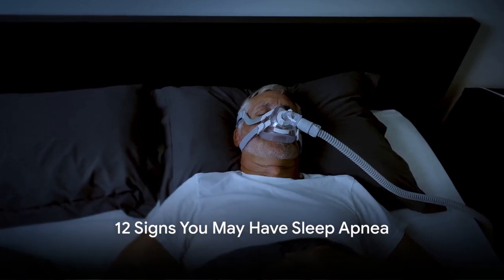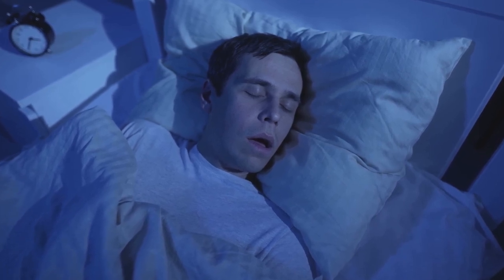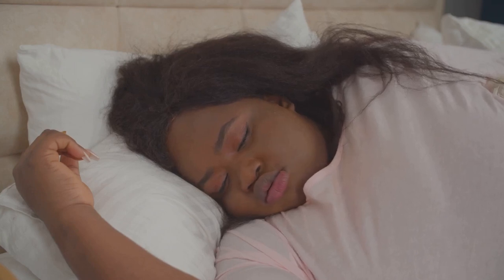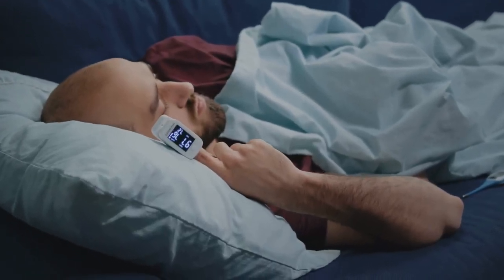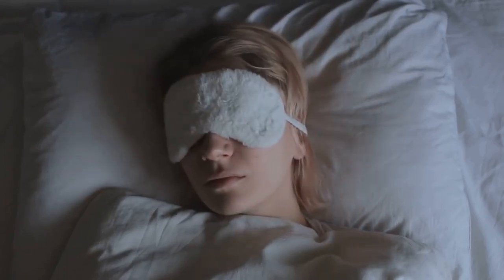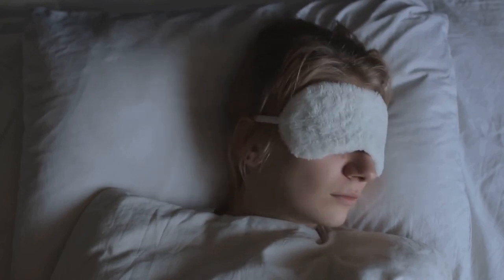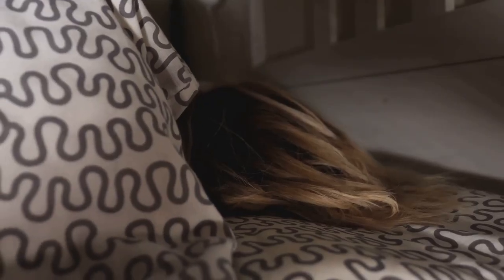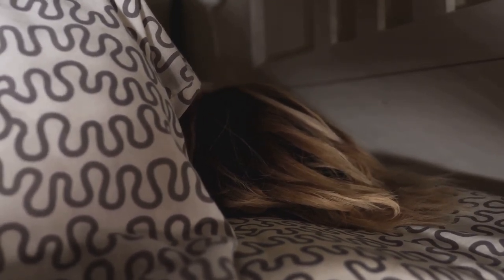Welcome to today's video where we delve into the world of sleep apnea. This common sleep disorder is often lurking in the shadows, undiagnosed and untreated, wreaking havoc on the health and well-being of countless individuals across the globe. Sleep apnea, specifically obstructive sleep apnea, is a sleep-related breathing disorder defined by an obstruction in the upper airway, leading to pauses in breathing during sleep and reduced blood oxygen levels. These 12 symptoms we will discuss today could be red flags signaling that sleep apnea has made itself at home in your life.